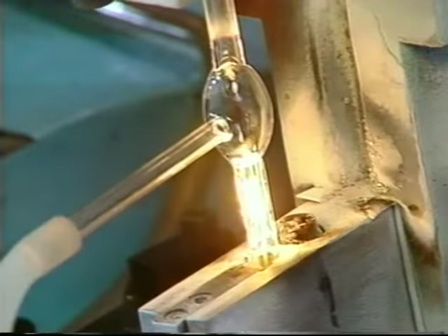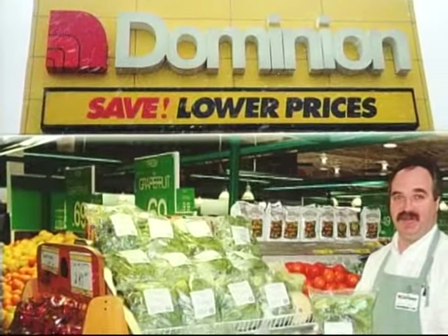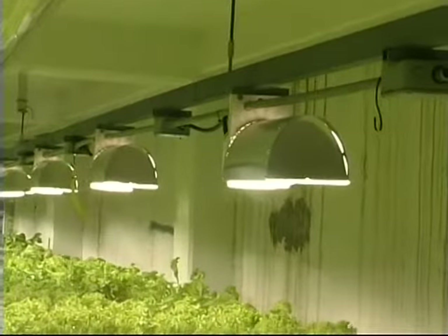Our equipment, when combined with Advanced Lighting Technologies' offer to finance and the overwhelming demand for our produce, makes us very eager to increase our production capacity and to secure as much underground heat sink space as possible.